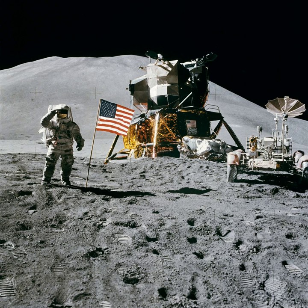Schmidt was the first member of Group 4 to be selected as a prime or backup crew member for an Apollo flight. From Group 4 he was the only astronaut to make it to the Moon, with the last Apollo mission at the end of 1972.